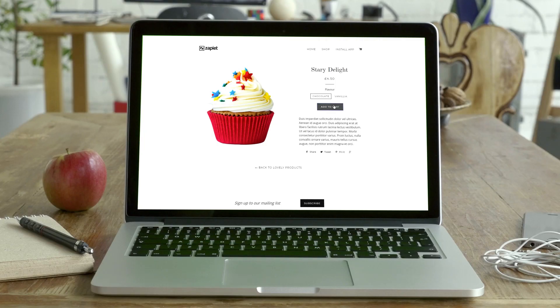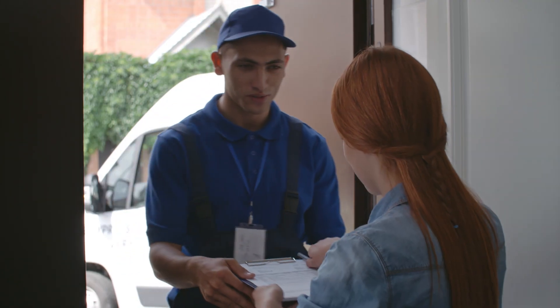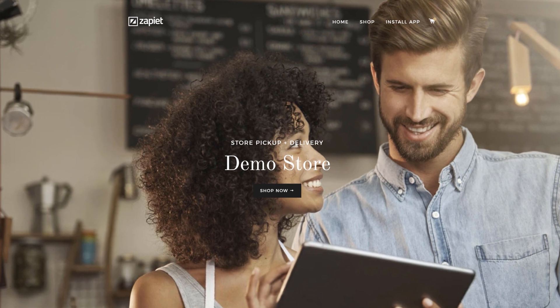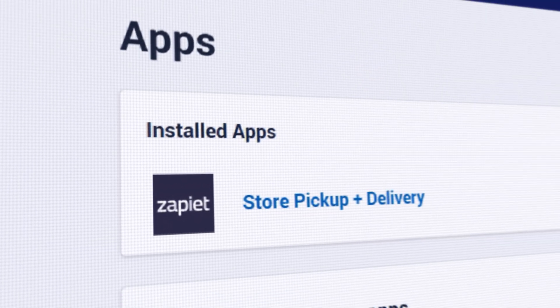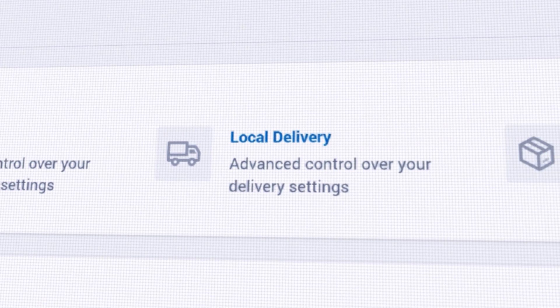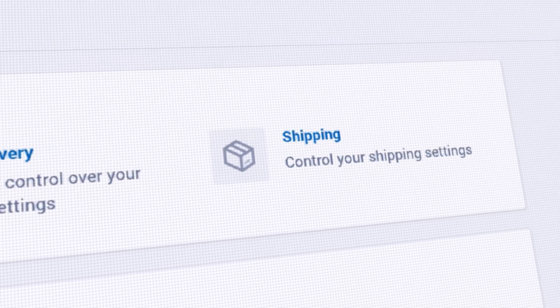Zapietz Store Pickup and Delivery is the most powerful store pickup and local delivery solution for Shopify and Shopify Plus. Syncing directly with your Shopify point of sale, Zapietz's true all-in-one solution offers convenience and flexibility for all of your pickup and delivery orders.